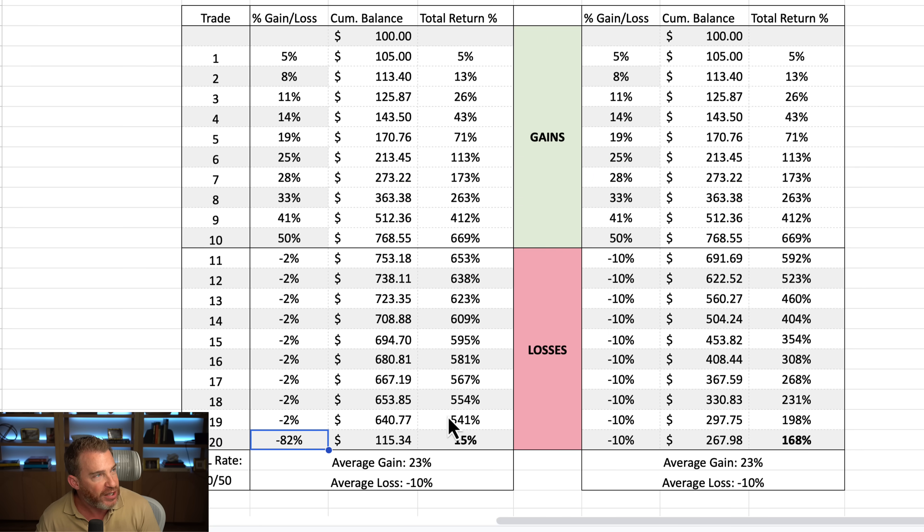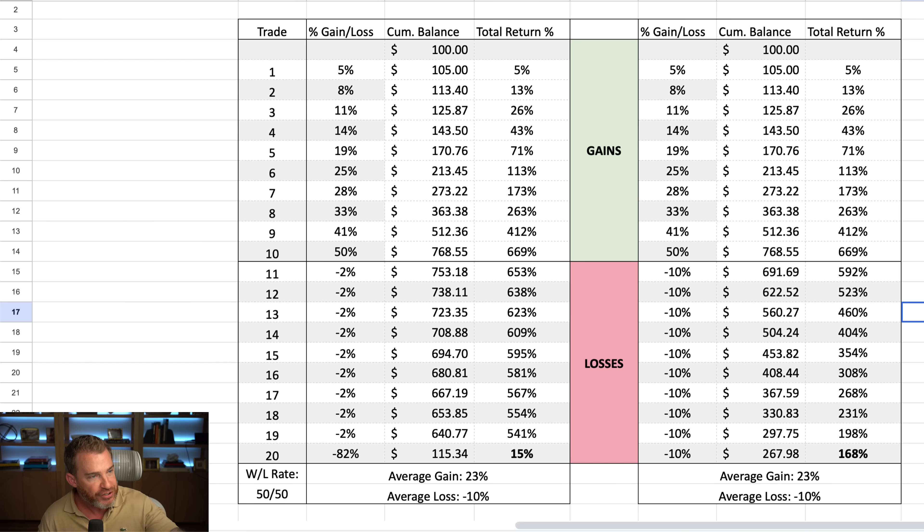So you'd think with 20 trades, the same average gain, the same average loss, you'd come out the same. And you would be wrong. On the left, you finish with only a 15% gain. On the right, 168%. This is the power that one big loss can have — same total amount of losses, but the fact that there is one big one knocks you out.